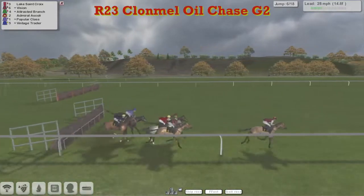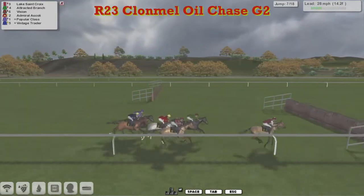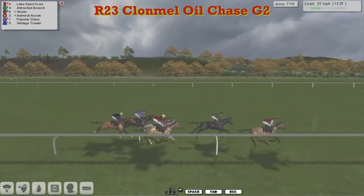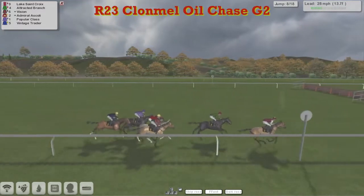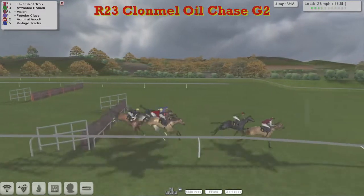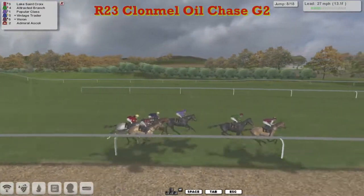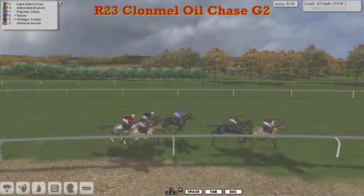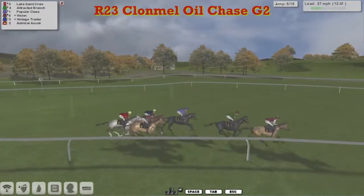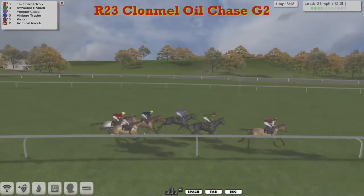All over the ditch, with Lake Sainte Croix clear in front, Attracted Branch second and Vision third, and Admiral Scully between those in fourth. A lot of jumping in this race - that's the seventh off the 18; they've got to take 18 fences in two and a half miles. Lake Sainte Croix leads into the eighth. Attracted Branch second, Popular Class now third, then Vintage Trader in fourth, and then Vision and the grey Admiral Scully together.